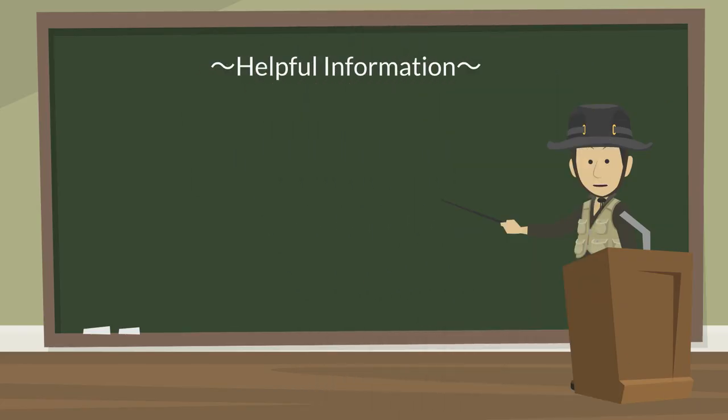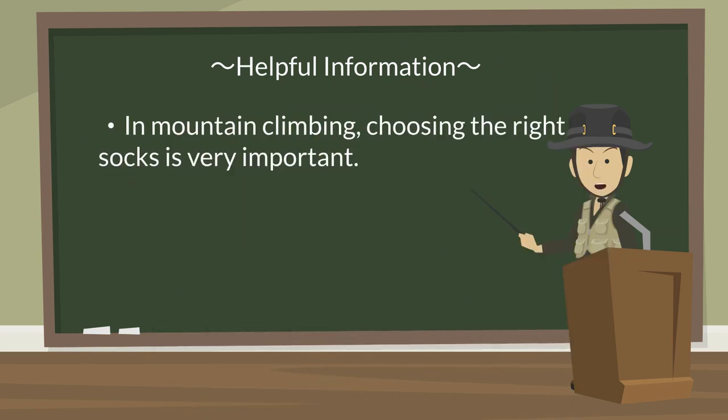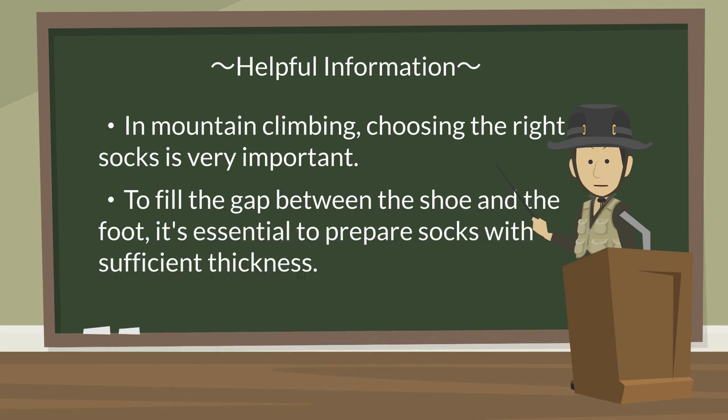One clothing detail that beginners often overlook is socks — not so much forgetting to wear socks, but rather making incorrect choices when picking them out. In mountaineering, you'll be walking for long hours, and even in the most comfortable and broken-in shoes, blisters can easily form. Therefore, it's necessary to enhance the fit between your feet and shoes. The thickness of your socks plays a crucial role — socks for mountaineering need to have substantial thickness. They serve as a cushioning material, so prepare socks that are adequately thick.